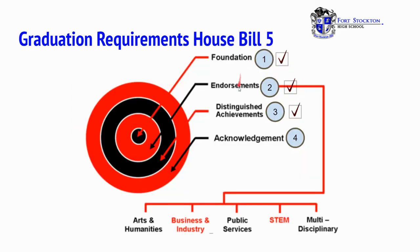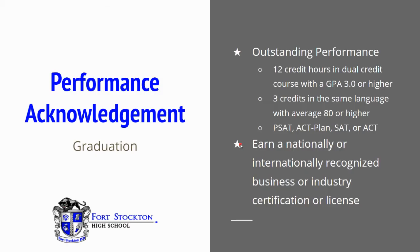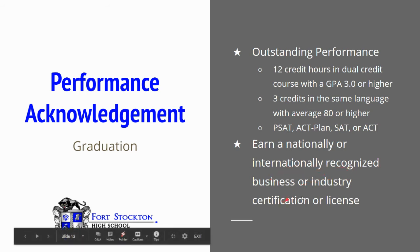Now that we've gone over foundation, endorsement, and distinguished achievements, we're going to look at acknowledgement. Performance acknowledgement for graduation can be earned by outstanding performance in one of the following: 12 credits earned in dual credit courses with a GPA of 3.0 or higher; three credits in the same language with an average of 80 or higher; or with the following exams — PSAT, ACT Plan, SAT, or ACT. Another way to earn performance acknowledgement at graduation is to earn a nationally or internationally recognized business or industry certification or license.